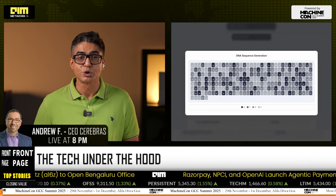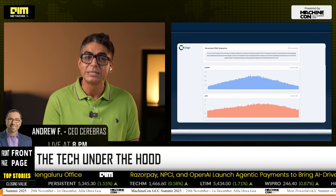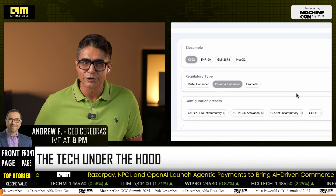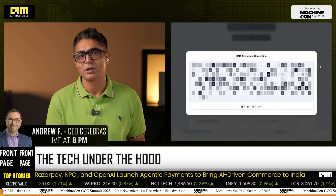Promptable control means high versus low affinity isn't a label — it's a dial. The outcome: richer representations of regulatory grammar, including spacing, orientation, and combinatorics. Not just motif counting.